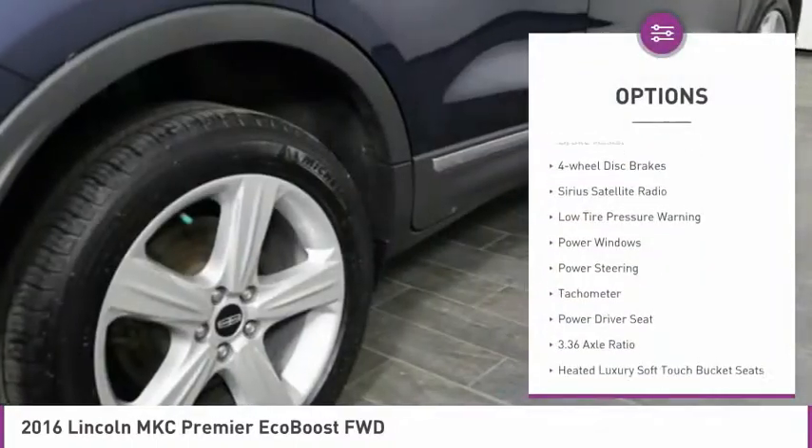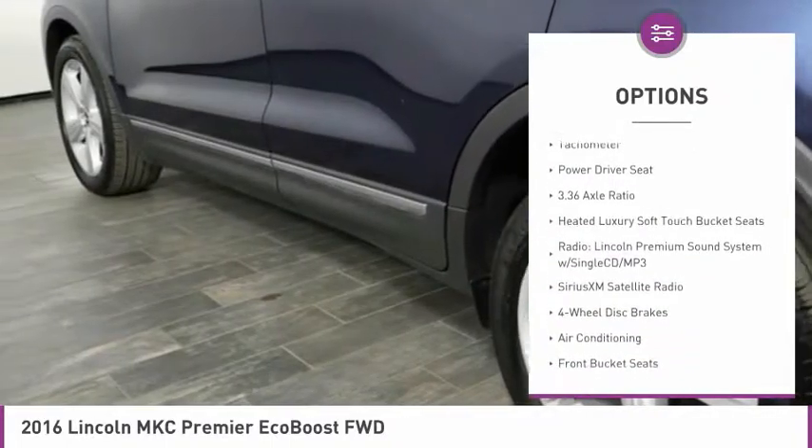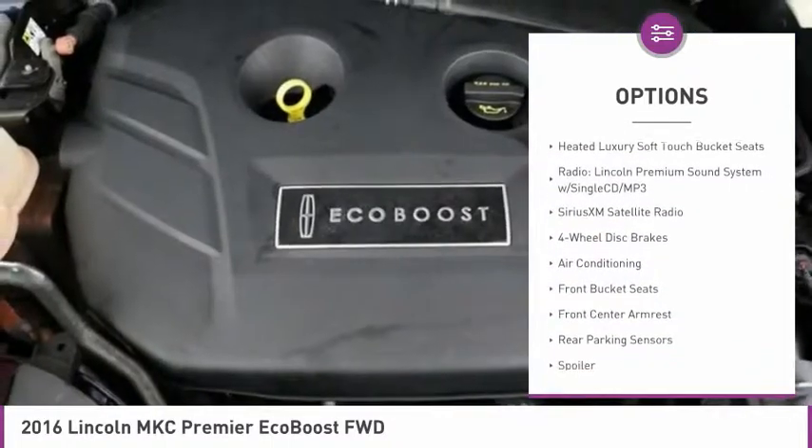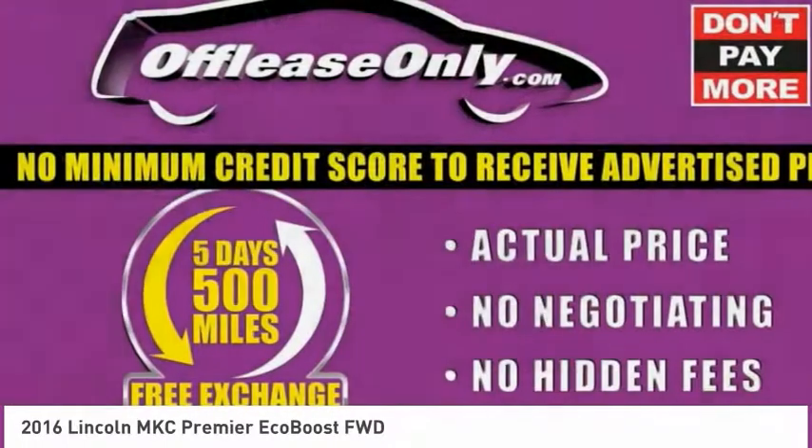Electronic stability control, alloy wheels, brake assist, four-wheel disc brakes, Sirius satellite radio, low tire pressure warning, power windows, power steering, tachometer, power driver seat.